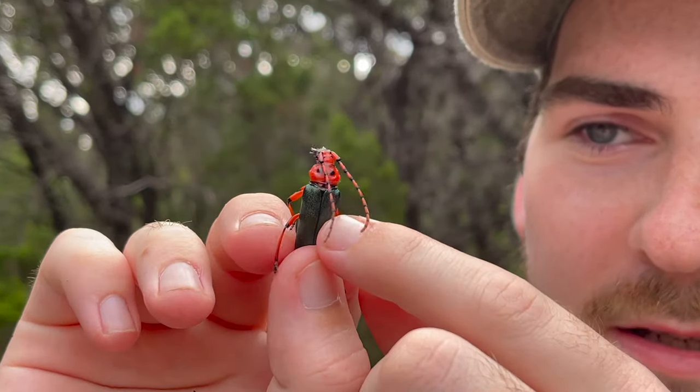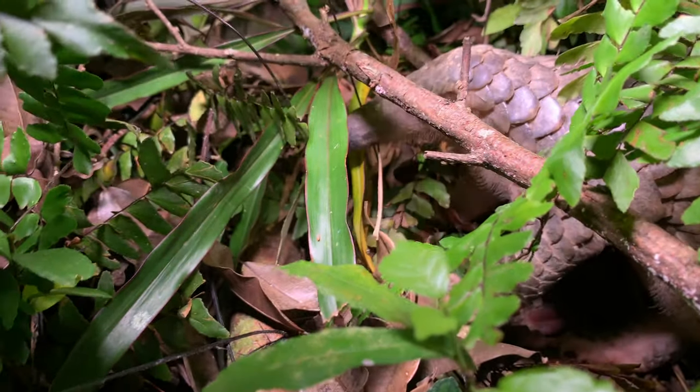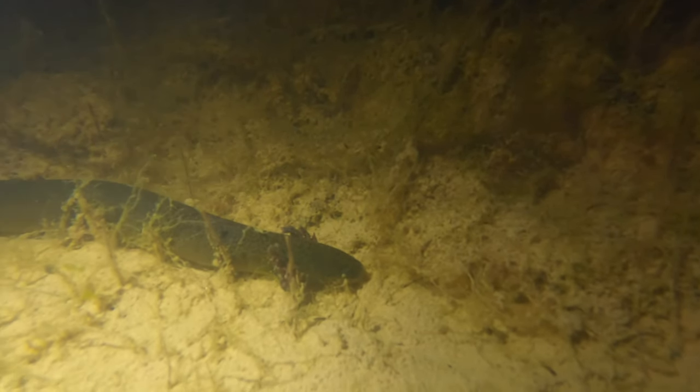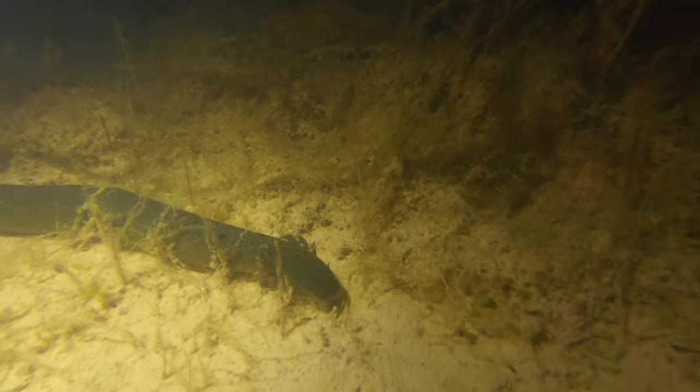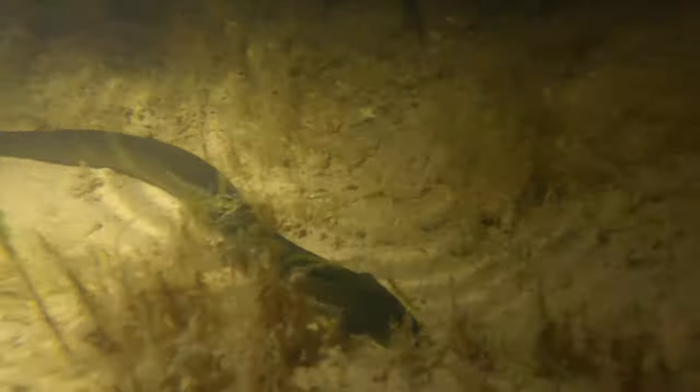I've seen some fascinating things from armored pangolins to giant insects, and I'm always on the hunt for more strange creatures. Today, I'm searching for an unusual animal that you may have never heard of until now — the Eastern Lesser Siren.